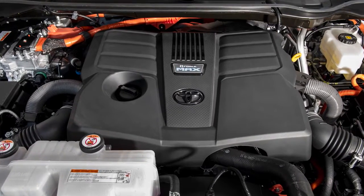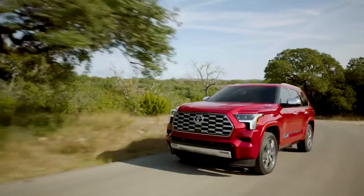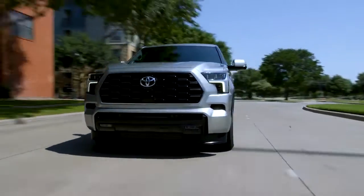This high-tech hybrid powertrain is standard across the entire lineup, and its powerful efficiency comes together with Sequoia's signature blend of smart styling and cutting-edge features to create an experience that commands confidence.